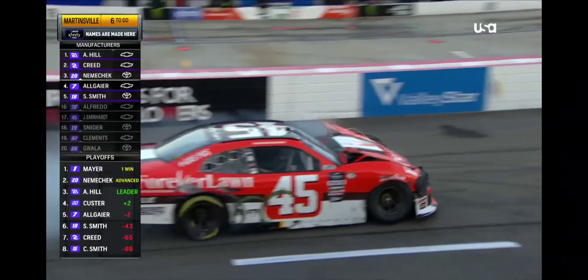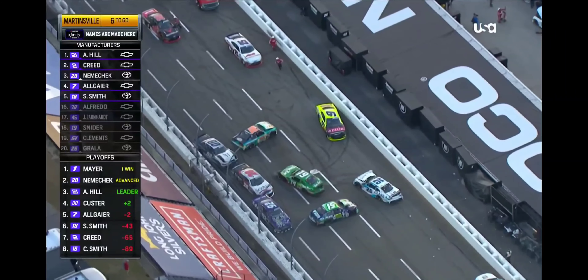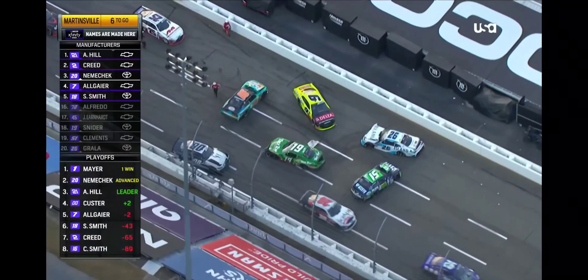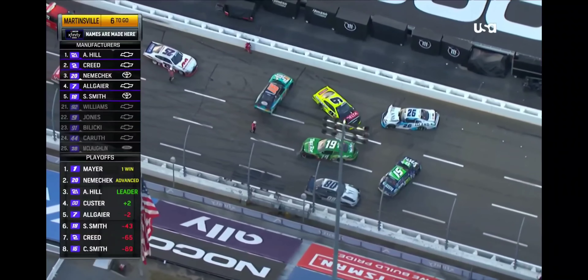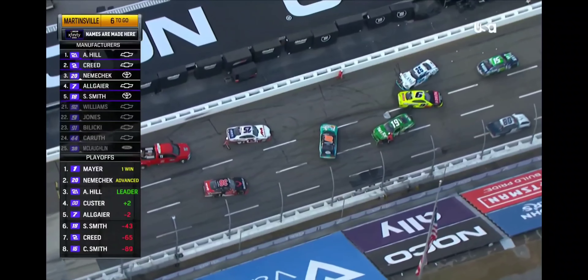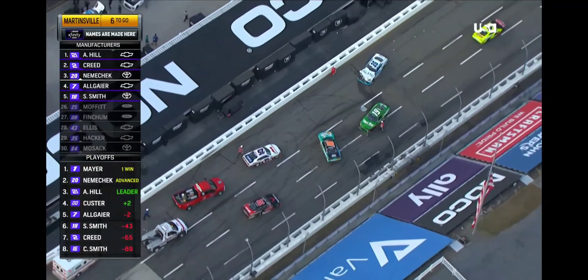The field is going to come to a stop. At the moment, there's only room for one RCR Chevrolet, and there are two of them at the front of the field. Much like my golf game on the first tee, I like to take a mulligan. Well, right now Sammy Smith is going to get that mulligan.